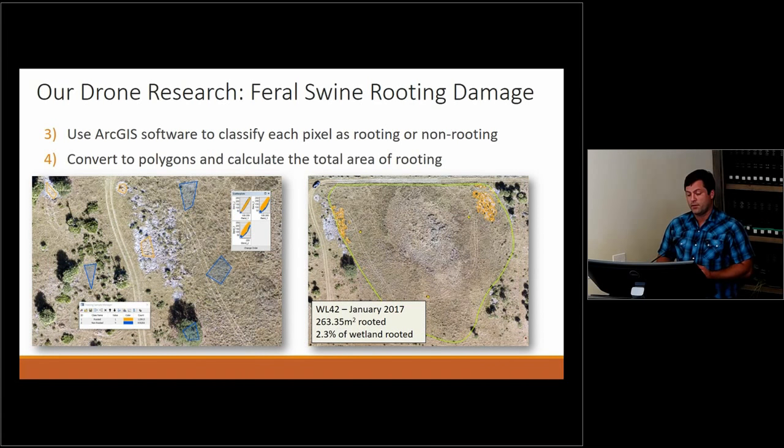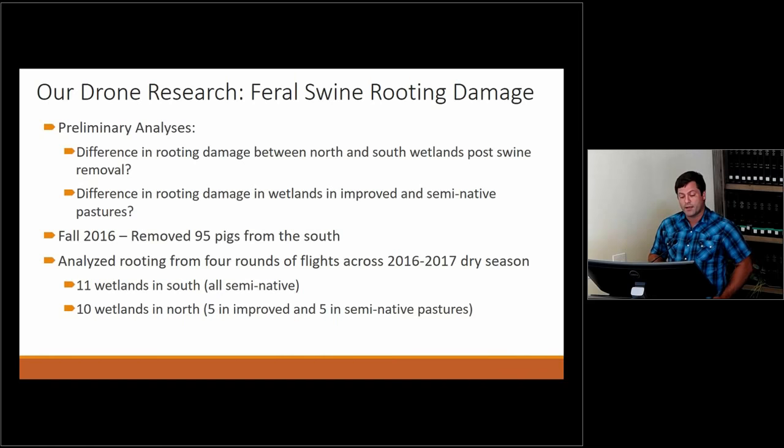Once we have the mosaic, we use ArcGIS — a common mapping software — to do maximum likelihood analysis. We're training the program to recognize which areas have been rooted by pigs and which have not. You can pretty clearly see certain sections that are rooted, so I define polygons around both rooted and non-rooted areas, then run the analysis and it tells me which areas are rooted. After quality control and quality assurance steps, we end up with a classified map where I can calculate that, for example, 2.3% of an entire wetland has been rooted. We'll go back each time to see how that has changed.